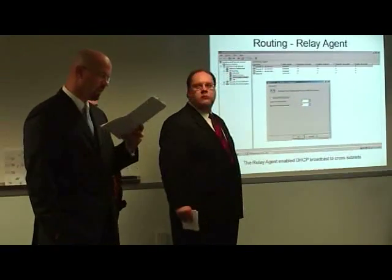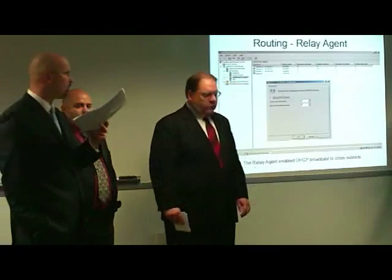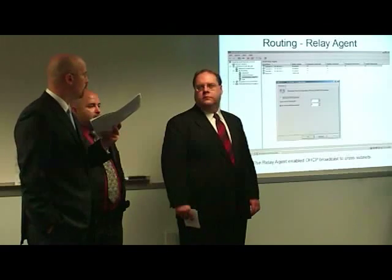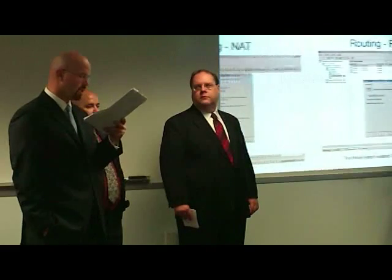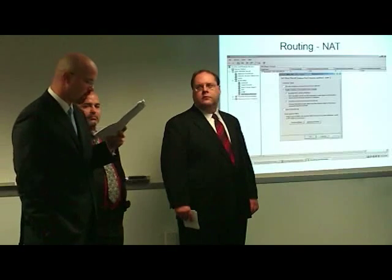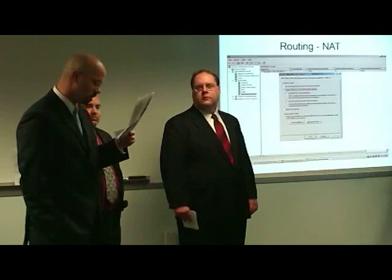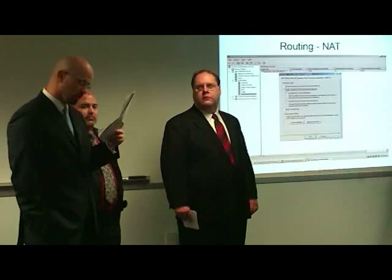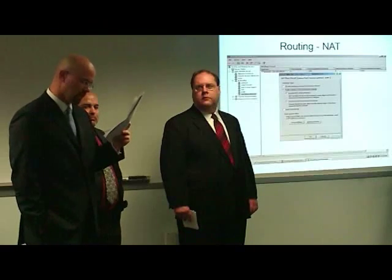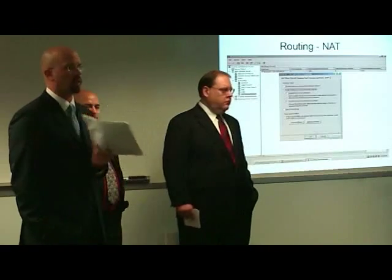My name is John Torpy. We set up the RRAS DMZ server with the following: relay agent for DHCP, NAT, RIP version 2, remote access for users with a predefined demand-dial connection, disabled recursion, IP filters for remote access, IPsec, and remote access quarantine policy for the laptops.